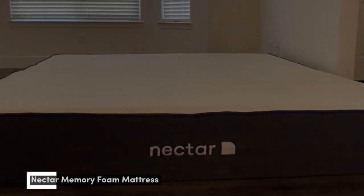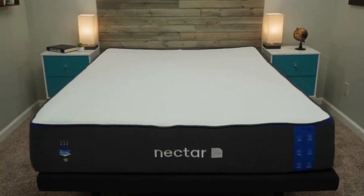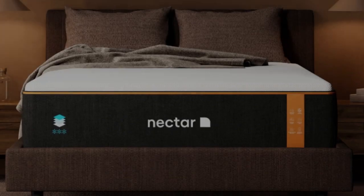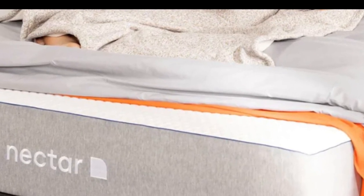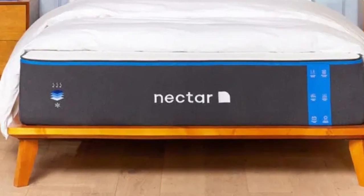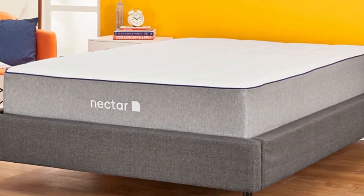Number 1. The all-foam Nectar Mattress is a premium option without the high-end price tag. This model features polyfoam and memory foam that work together to provide even support and deep contouring, well-suited to multiple sleeper types. The high-quality foams helped it excel in several categories during our performance tests, most notably motion isolation and pressure relief. Instead of allowing motion to transfer from one side of the bed to the other, the foam absorbed movement. It also helped prevent pressure points by cradling areas like our hips and shoulders.